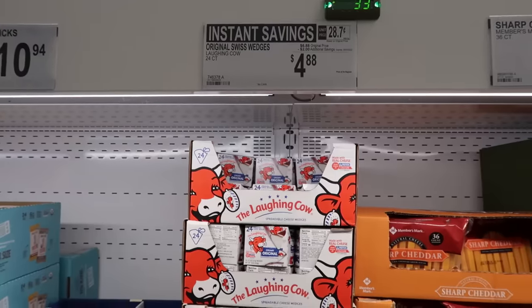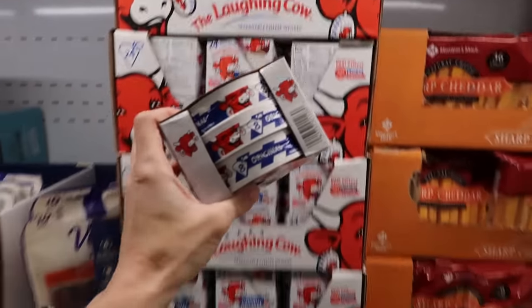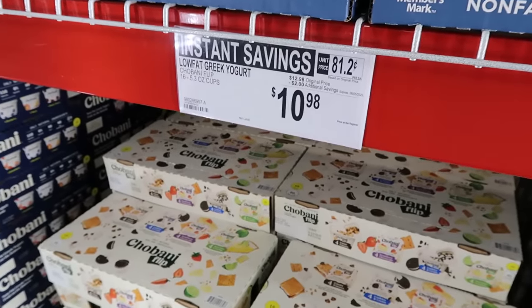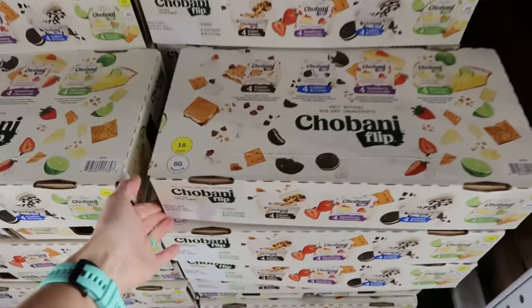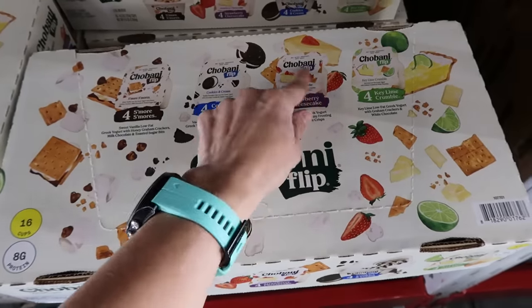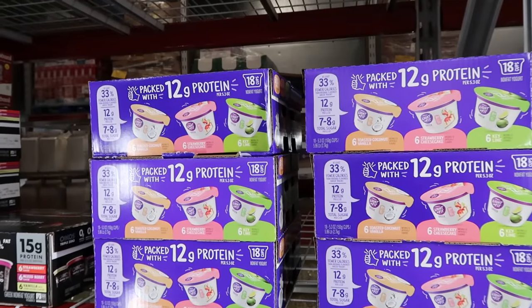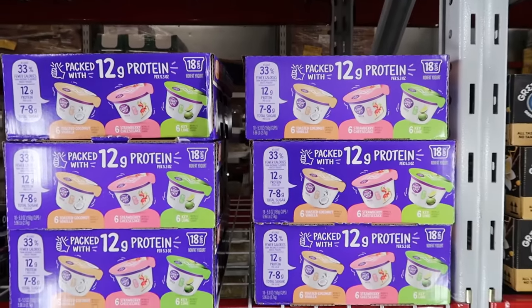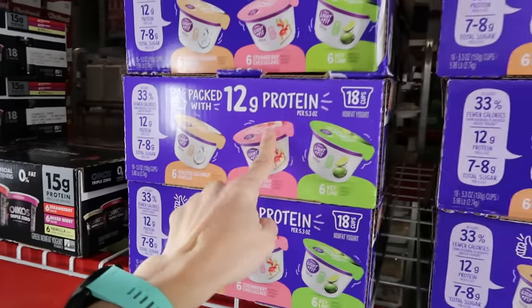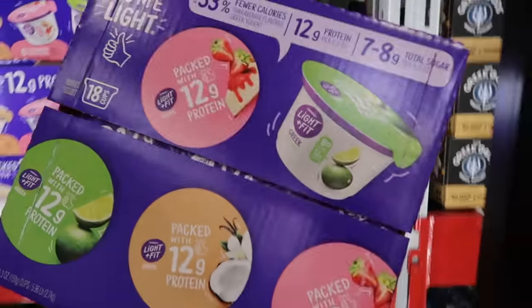When Laughing Cow is on sale, you buy it — very excited about that. And when Babybel's are on sale, you buy it. Here's one of the things I came for: 16 Chobani flips for $11, pretty dang good. These are some of my kids' favorites. The Dannon Light and Fit is not on sale, but there are 18 cups for $13 — not on sale. This is my favorite yogurt, hands down, but I like these flavors better, so I'm getting a box. This is much cheaper than any other grocery store.